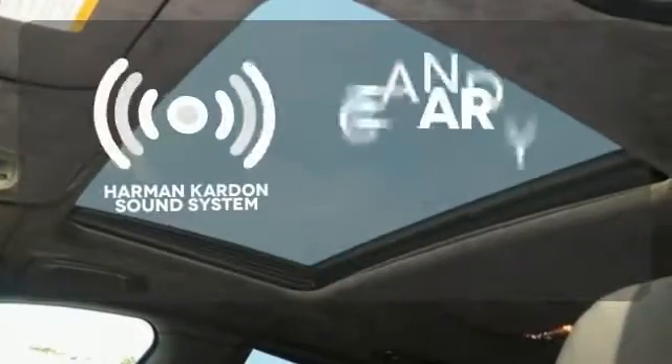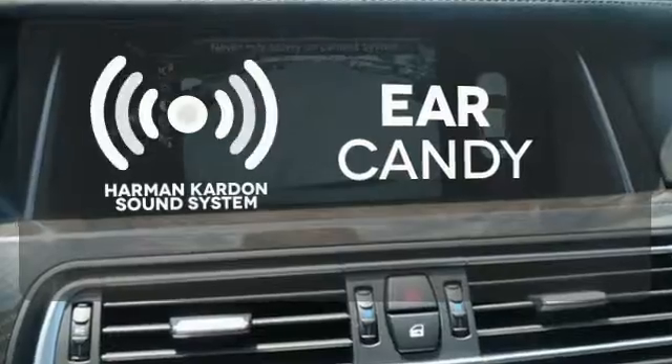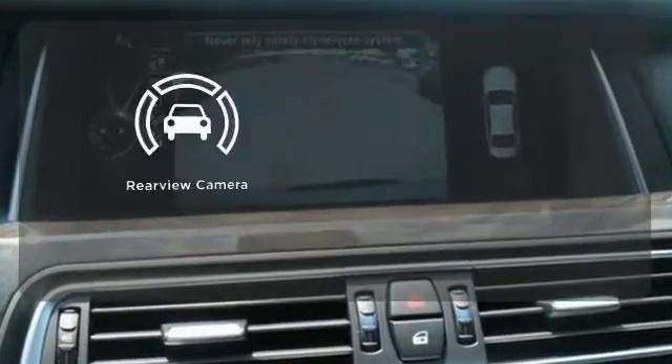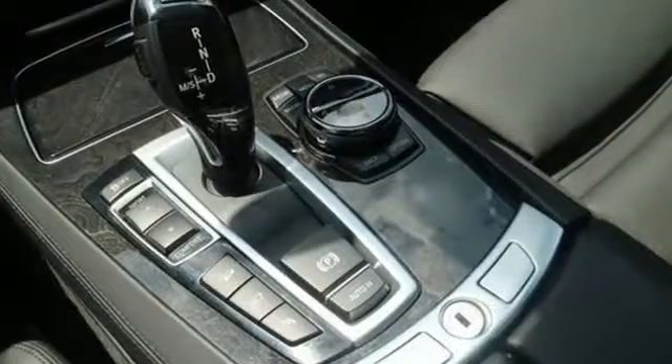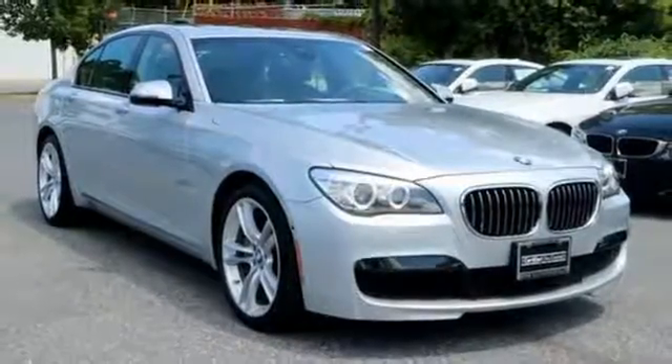The Harman Kardon sound system gives you a rich listening experience. The backup camera gives you a clear picture of what's behind you. It remains the top luxury sedan for those who love to drive. Take it for a test drive today.